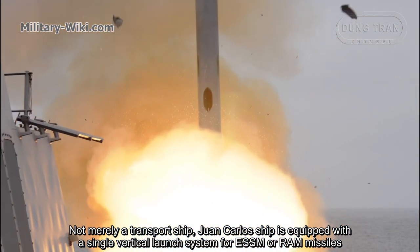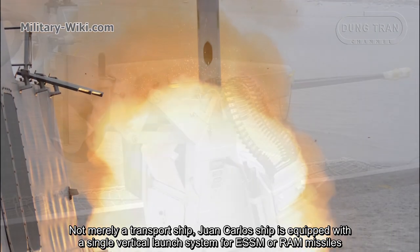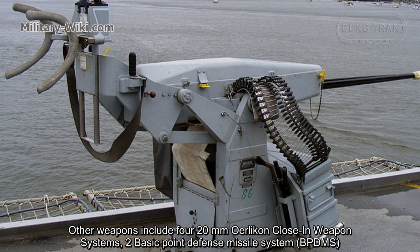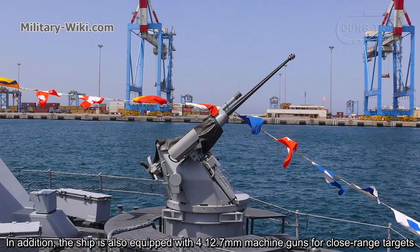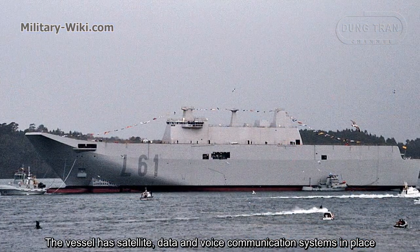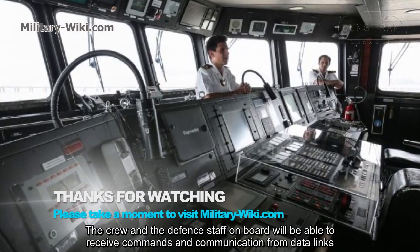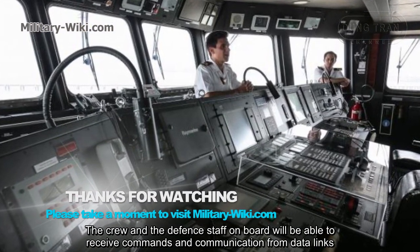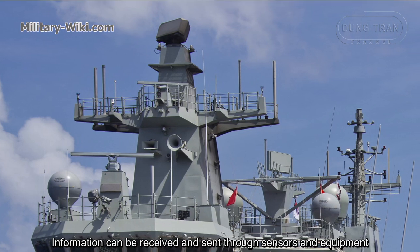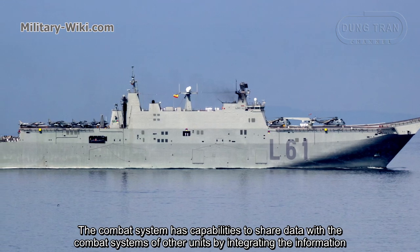Not merely a transport ship, the Juan Carlos I is equipped with a single vertical launch system for ESSM or RAM missiles. Other weapons include four 20mm Oerlikon close-in weapon systems and two basic point defense missile systems. In addition, the ship is also equipped with four 12.7mm machine guns for close-range targets. The vessel has satellite data and voice communication systems in place. The crew and defense staff on board can receive commands and communications via data links, and information can be received and sent through sensors and equipment. The combat system can share data with combat systems of other units by integrating information.